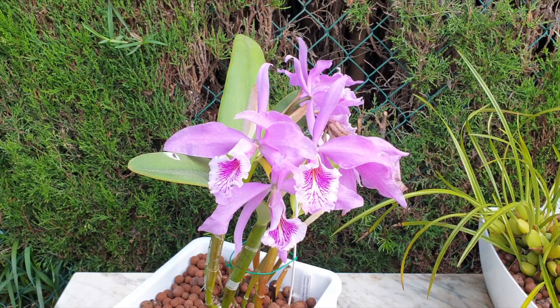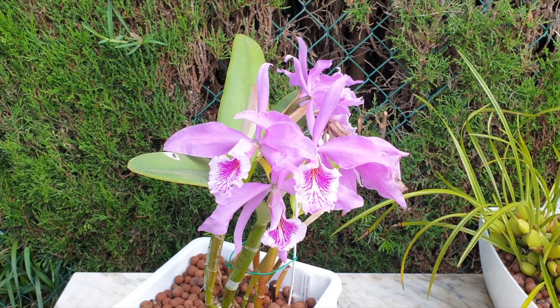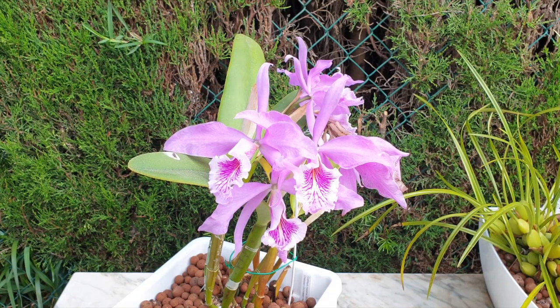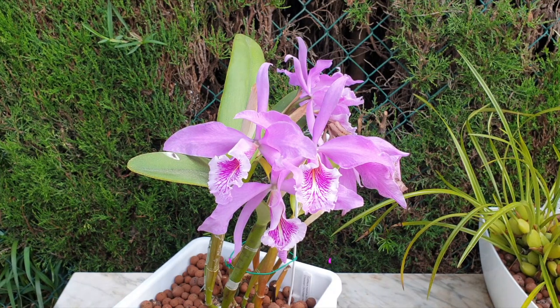Hi everyone, thank you so very much for joining me on this CareCollab update of Cattleya Maxima. In my case it's going to be an update because there is a CareCollab that went on prior. I have Patricia's Orchids, Orchidea, Stephen Van Kampen-Lewis, and Plants and Other Things joining me. I reached out to everybody because mine was coming into bloom, and I really appreciate being able to show my blooms and talk about what has happened since we filmed Maxima the last time.